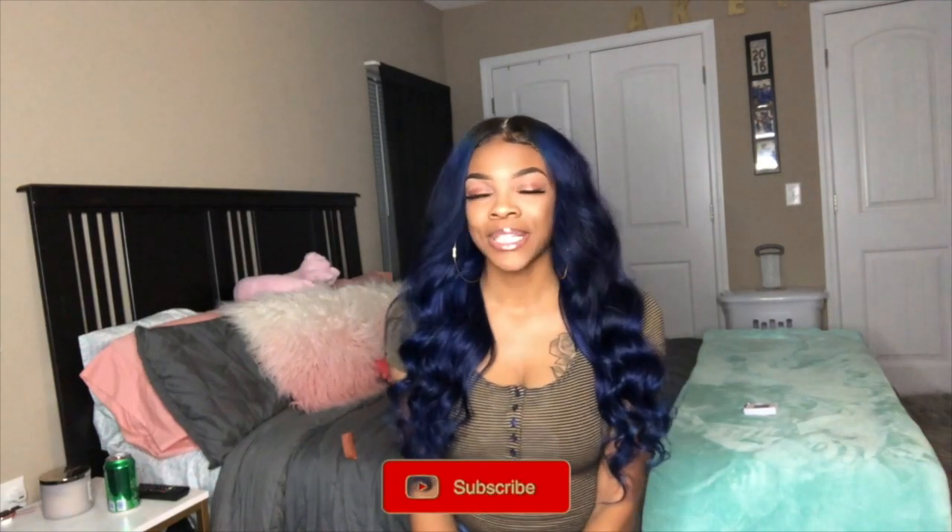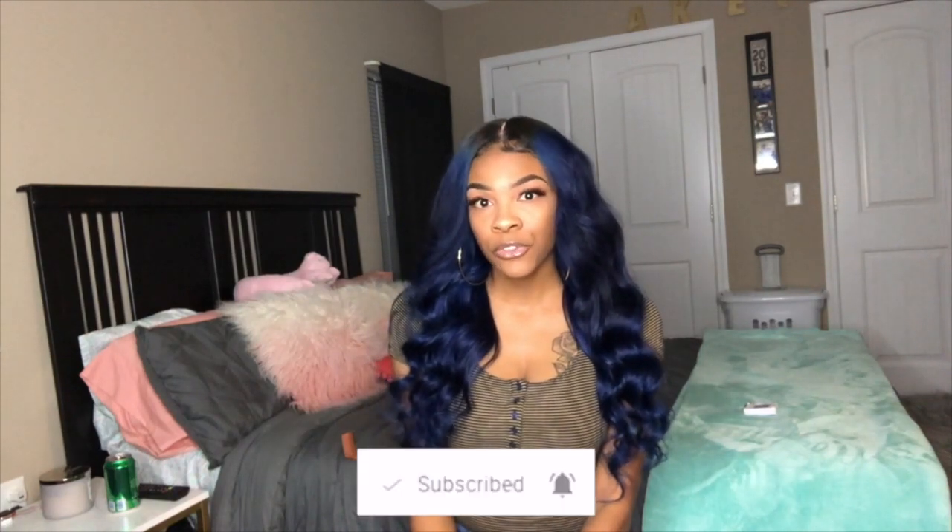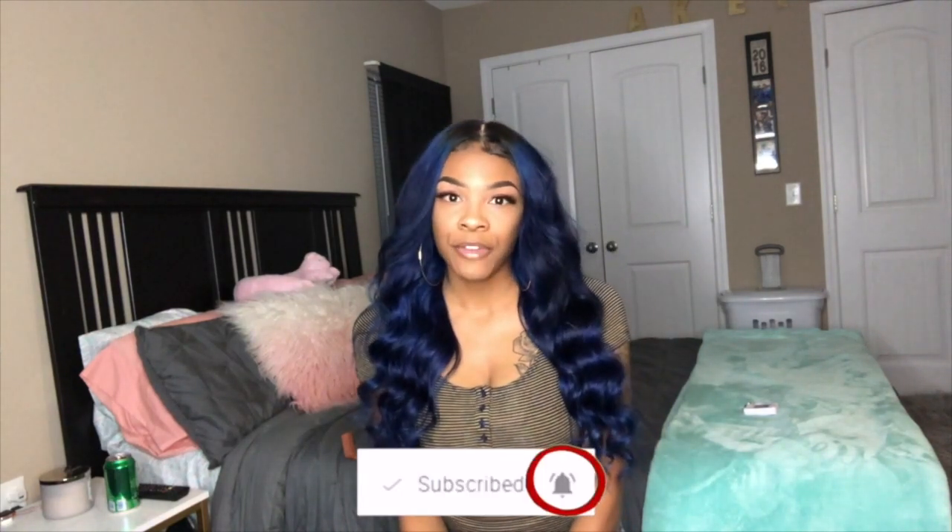That's the end of my room tour. I hope you guys really enjoyed it. And don't forget to like, comment, and subscribe — it will really help me out. And don't forget to check the description box below for coupons that I may have for you guys and other videos that you can watch from me. So until next time, bye.